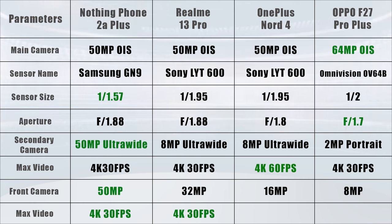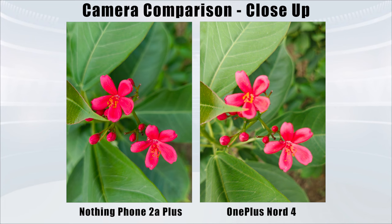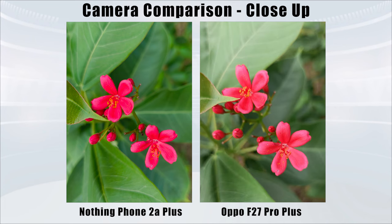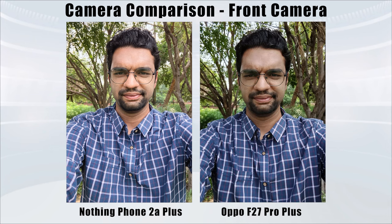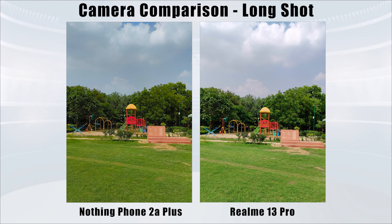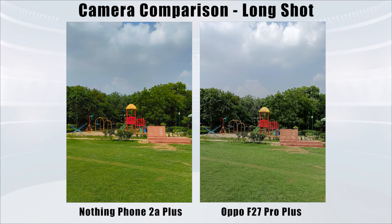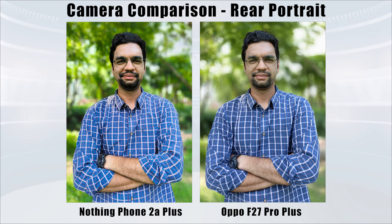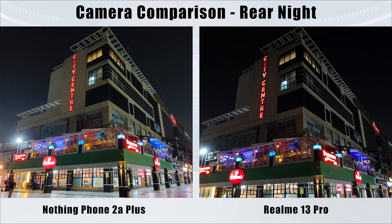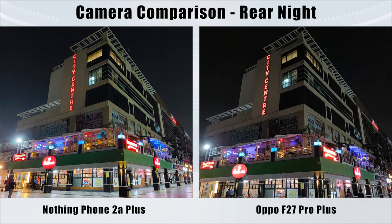And if you want to talk about OnePlus Nord 4 and Oppo F27 Pro Plus, then you can only shoot Full HD 30fps from the front camera.